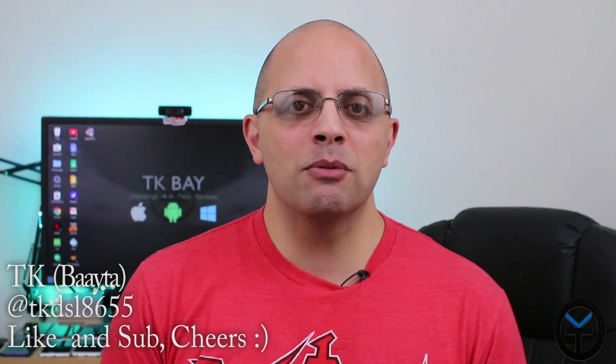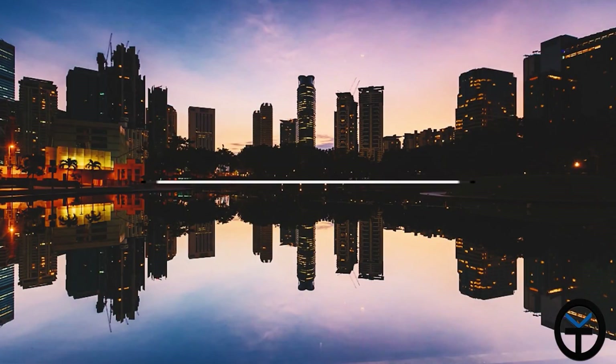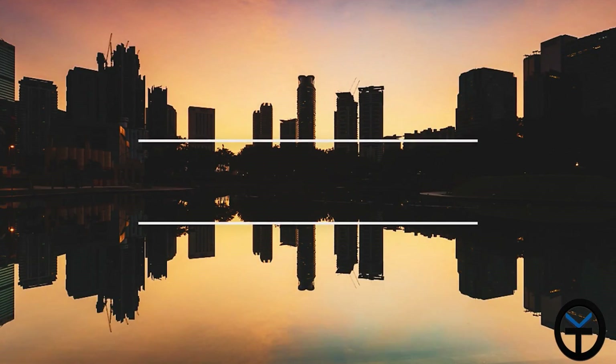Hello everybody and welcome back to the channel. Today I want to share with you a quick video that I did at CES 2017 — a demo of a Ryzen running system against an Intel system at transcoding gameplay and basically posting it using OBS directly to Twitch, showing how well these two systems can run head to head. This is TK and let's go ahead and check out the demo.